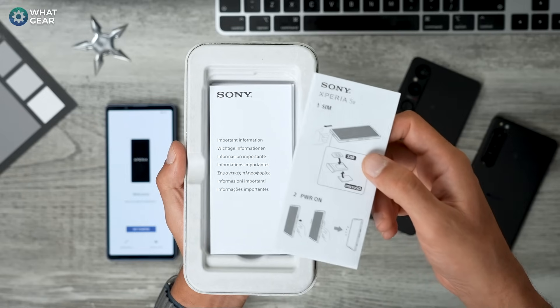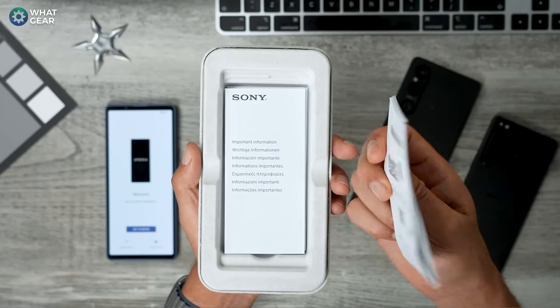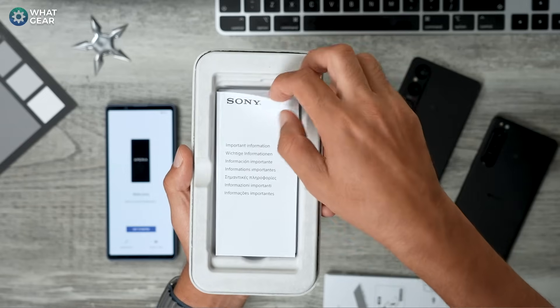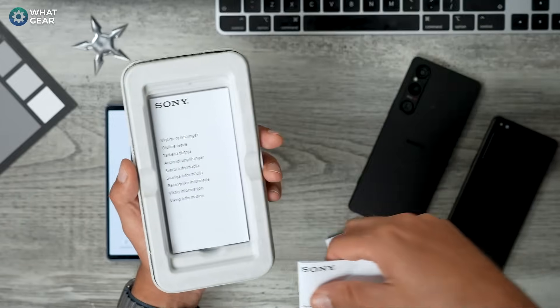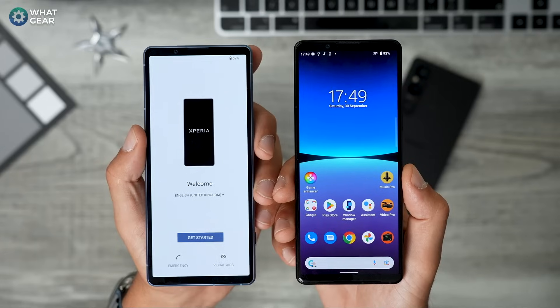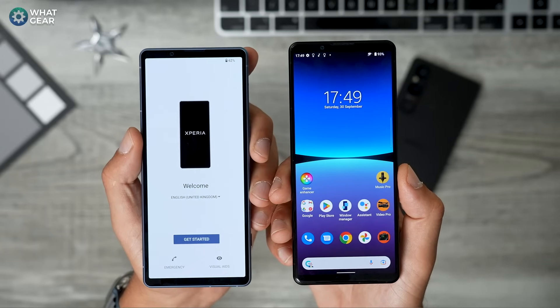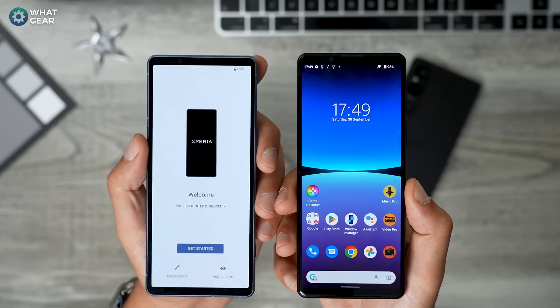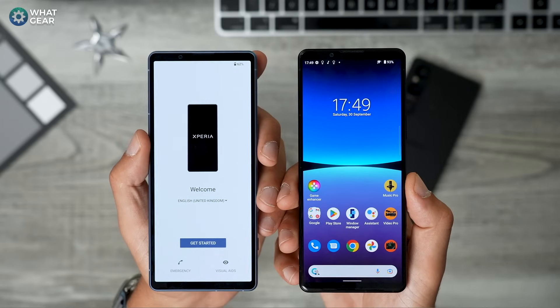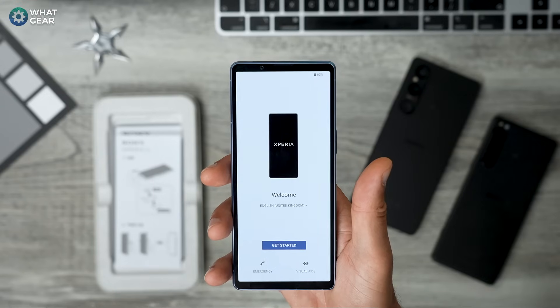The only other things in the box besides the phone are paperwork — a quick start user guide and important information in various languages. That is literally it. One thing people seem to be complaining about is that the bezels on the left and right edges are a bit thicker than on the 5 Mark 4. Let me know how you feel about that — does it bother you? I'm going to fast forward now and get this set up.